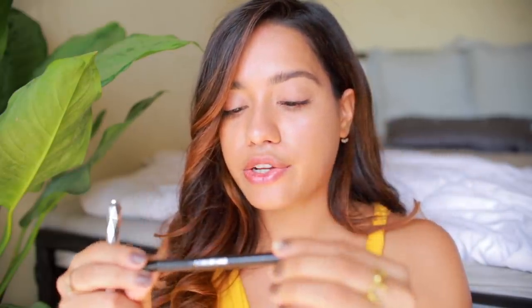I also took a Colorbar eyeliner — their Ultimate Azure Eyeliner. It's actually a blue liner, not black. Why did I not end up using this? I thought I had taken a black eyeliner. It is such a pretty color — called Ultimate Azure — I'll link it down below for you guys.